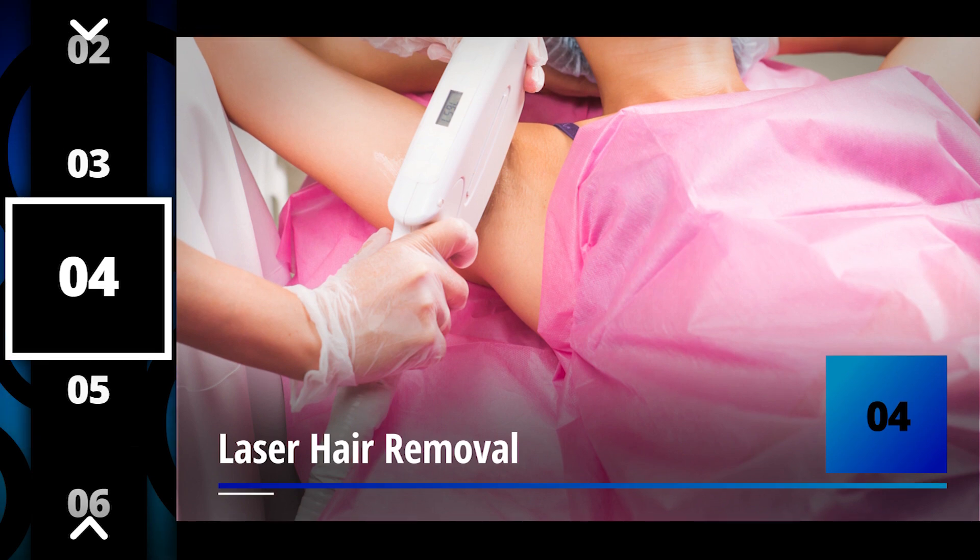Number four: laser hair removal. Laser hair removal is a safe, effective, minimally invasive procedure to reduce the amount of hair that someone has in an unwanted area.